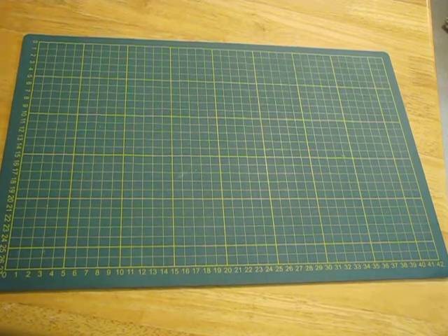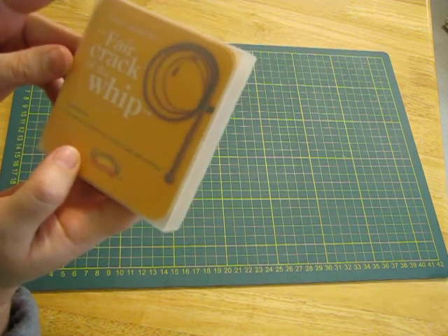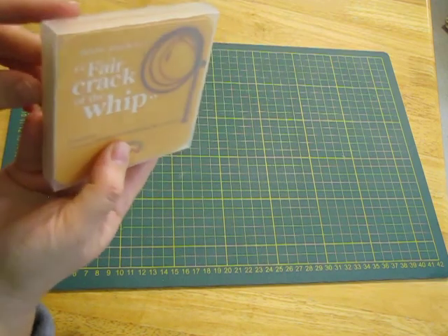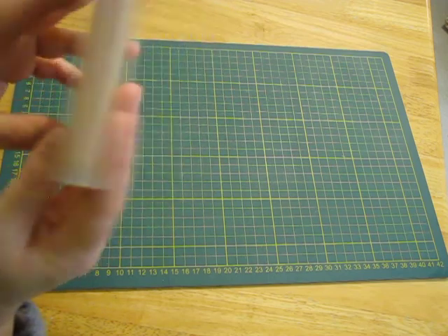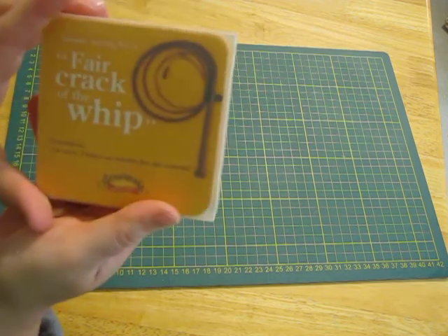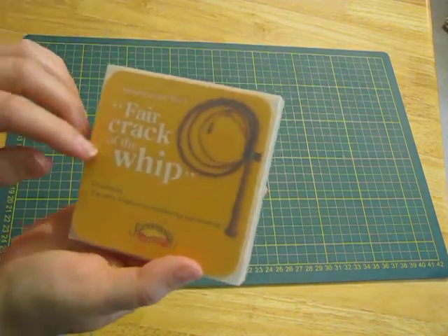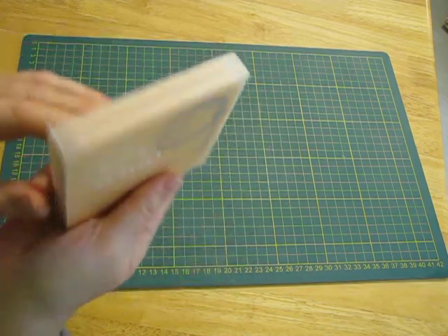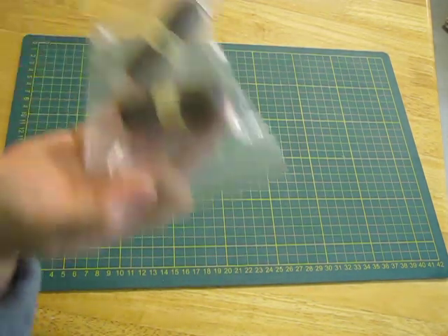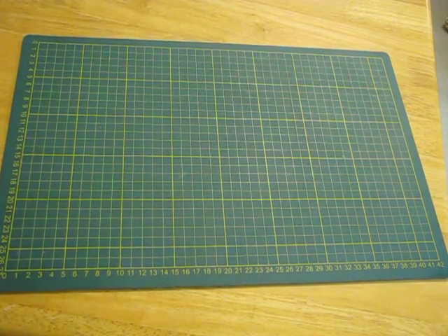I got these - they're like coasters but with Aussie sayings. I think they're like cardboard or thin paper coasters. I thought that'd be really cool for masculine style journals. It's like 'fair crack of the whip' and then has the translation or whatever. That'll be fun to go through and look at.